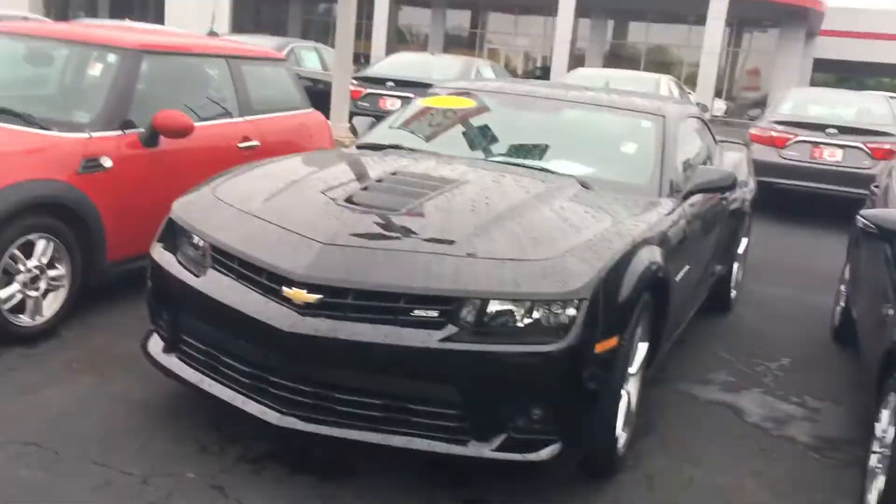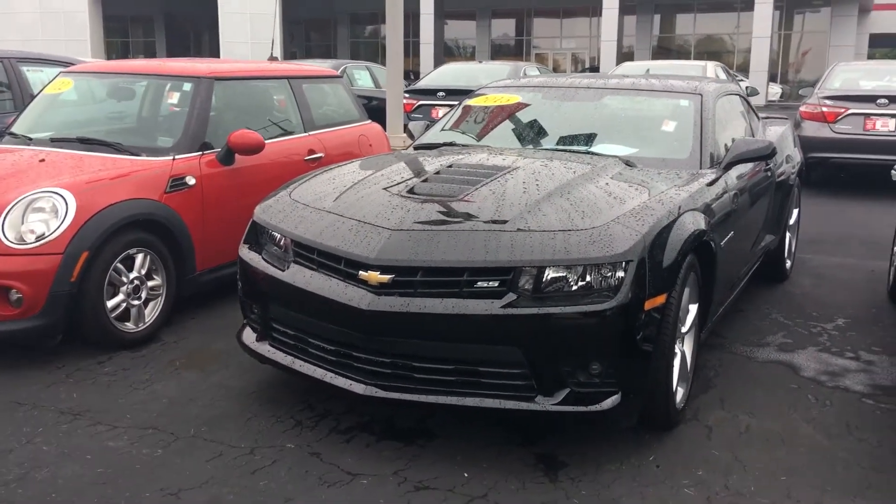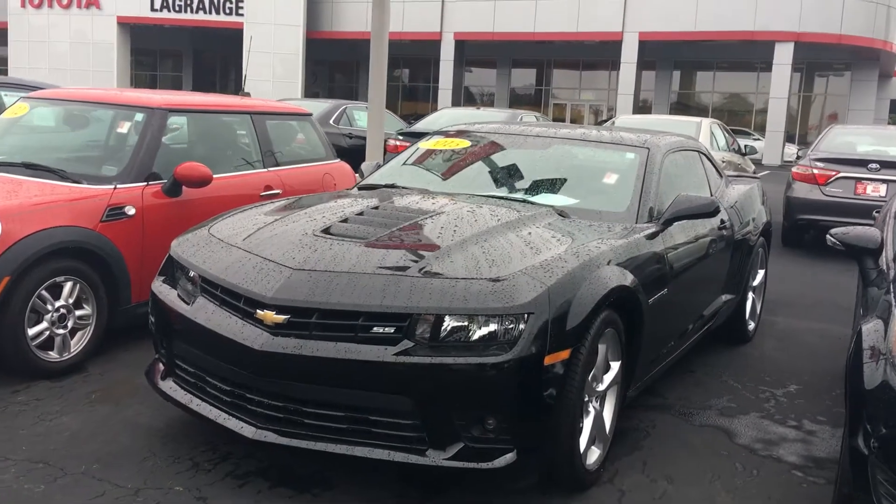Hello, this is Greg Laster here at 1221 Lafayette Parkway in LaGrange, Georgia at LaGrange Toyota, doing a preview for Michelle of the 2015 Chevrolet Camaro. Michelle got a beautiful Supersport Camaro — it's got the 6.2 liter V8 in it. It is an eye turner and a tire turner.